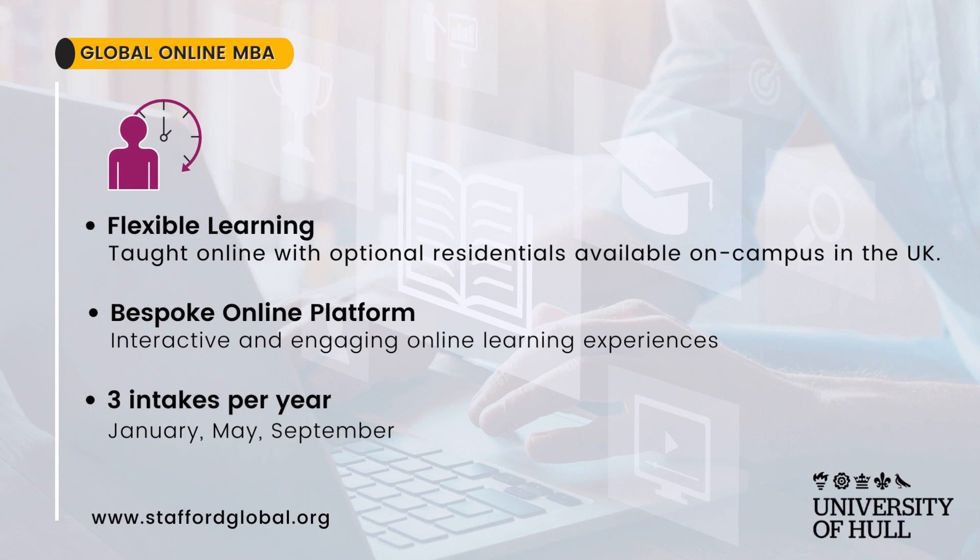Course features: flexible learning, taught online with optional residentials available on campus in the UK. Bespoke online platform with interactive and engaging online learning experiences. Three intakes per year: January, May, and September.